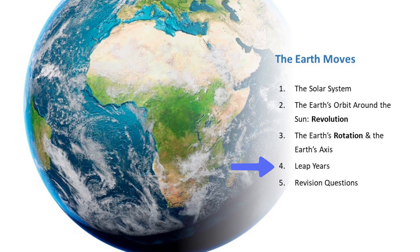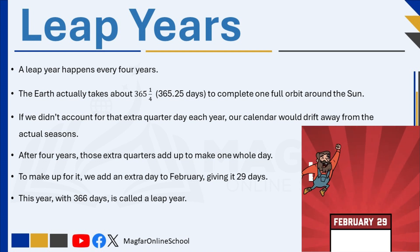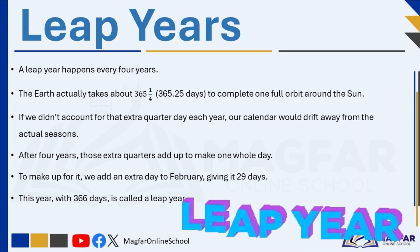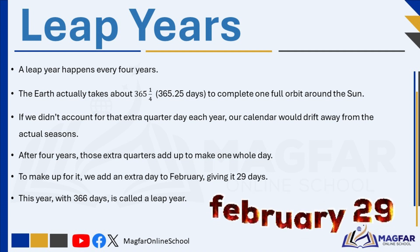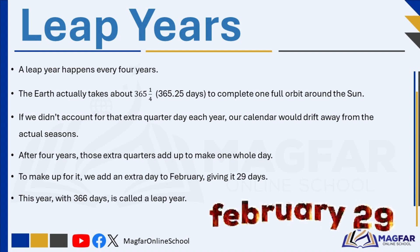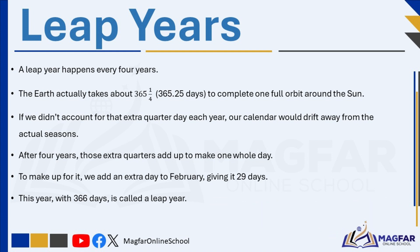Let's finish up by talking about leap years. A leap year happens every four years to keep our calendar in line with the Earth's journey around the Sun. Normally, we think of a year as having 365 days, but the Earth actually takes about 365 and a quarter days to complete one full orbit around the Sun. If we didn't account for that extra quarter day each year, over time our calendar would slowly drift away from the actual seasons. After four years, those extra quarters add up to make one whole day. So, to make up for it, we add an extra day to the month of February, giving it 29 days instead of 28. This year, with 366 days instead of 365, is called a leap year. By adding this extra day every four years, we keep the calendar in sync with the Earth's orbit, ensuring that the seasons stay the same each year.